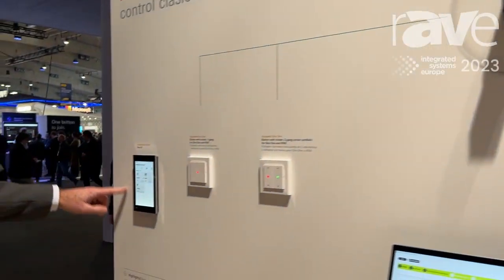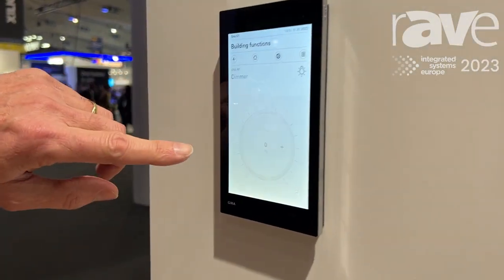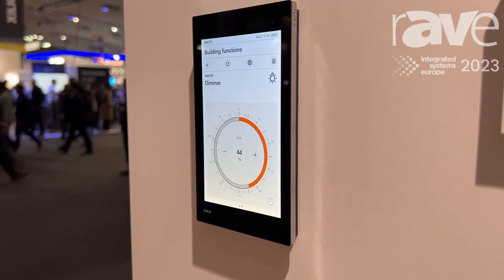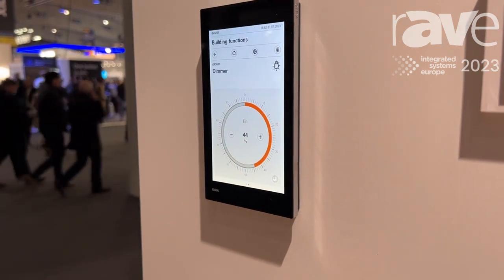With the Gira G1, we can also control the whole system — lights, blinds, dimmers, for example — at a special place in the house, also via the Gira 1 server.